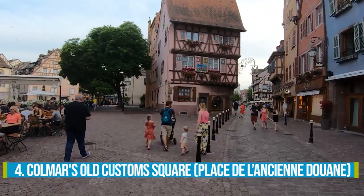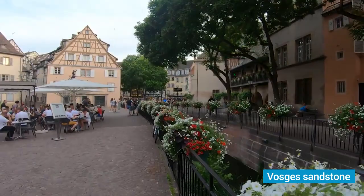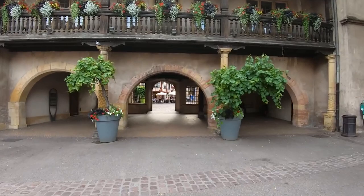Number 4: Colmar's Old Customs Square. Colmar's Old Customs Square beckons with its irresistible old-world charm. This historical landmark, crafted in 1537 from Vosges sandstone, is a real treasure. As you enter the square, you'll find yourself at the perfect starting point to explore the enchanting old town.